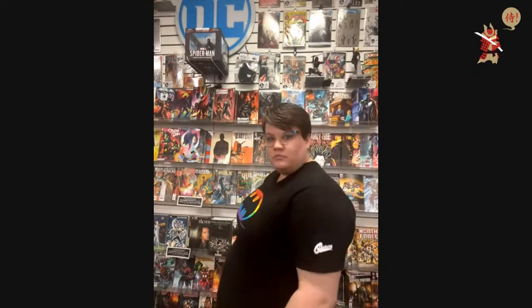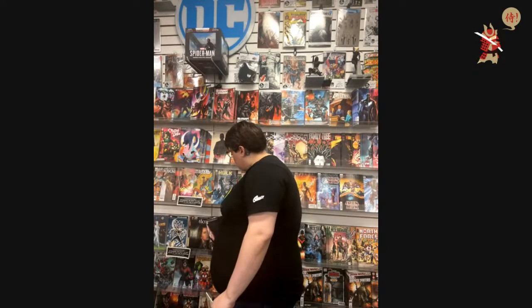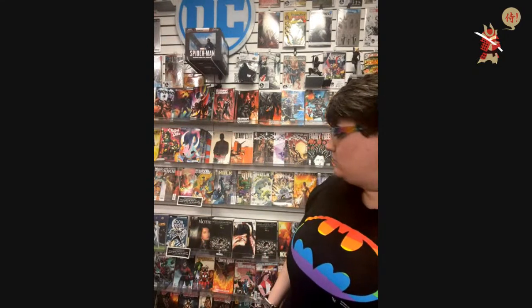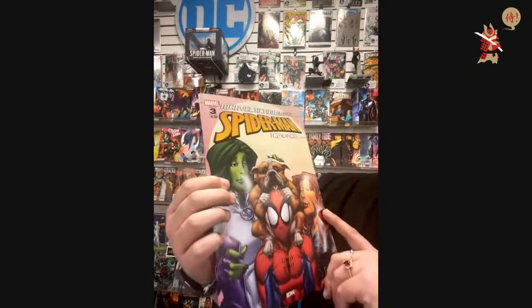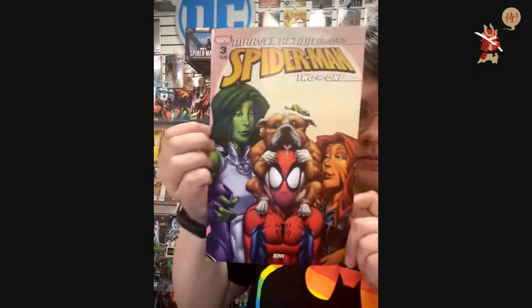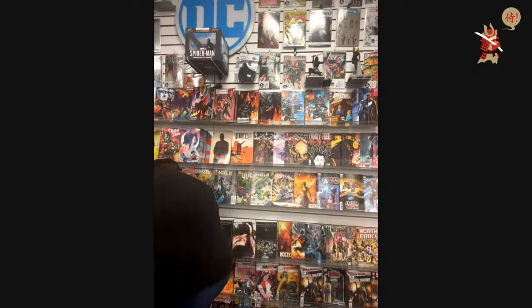We don't have any Everfrost — that's gone. There's Basilisk — two covers. Which cover do you want, Shoyu Sauce? Shadecraft 2's chibi cover for Shoyu Sauce. Marvel Action Classics Spider-Man issue number three.